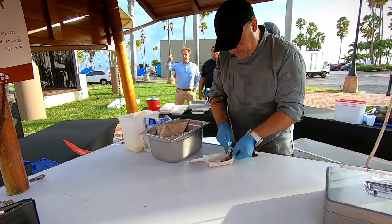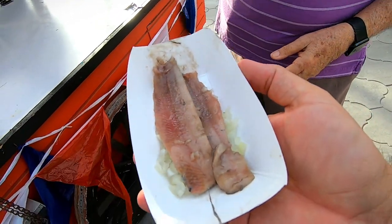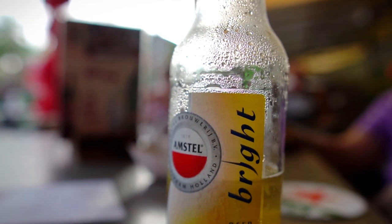One serving is 4 florins and 50 cents, or the equivalent of about $2.50. The predictions about this year's catch were for a fat and tasty herring.